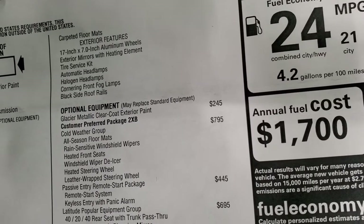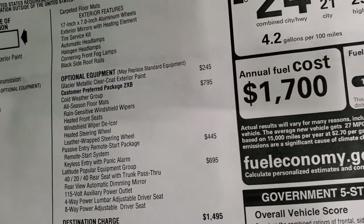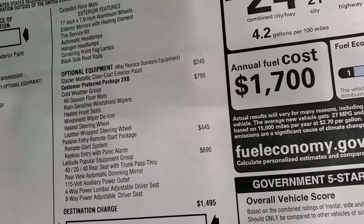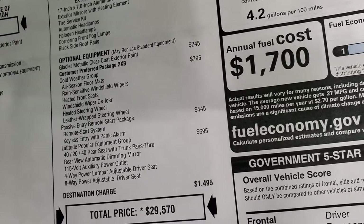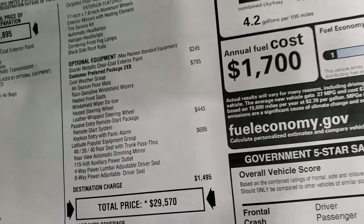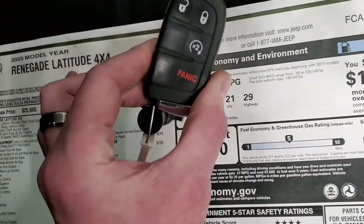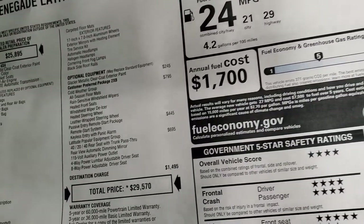The Glacier Metallic color is $245. The cold weather group is $795, which gives you the all season floor mats, the rain sensitive windshield wipers, heated front seats, windshield wiper de-icer, heated steering wheel, and leather wrapped steering wheel. The passive entry remote start package is $445, which is on your key fob with the remote start — also the enter and go system, which is really nice.